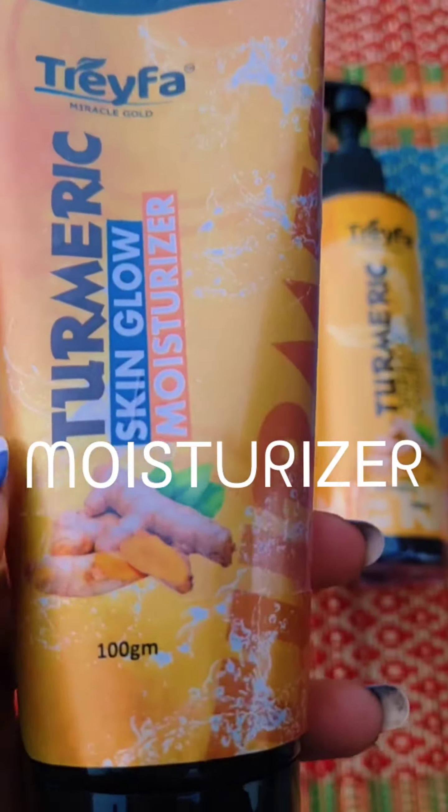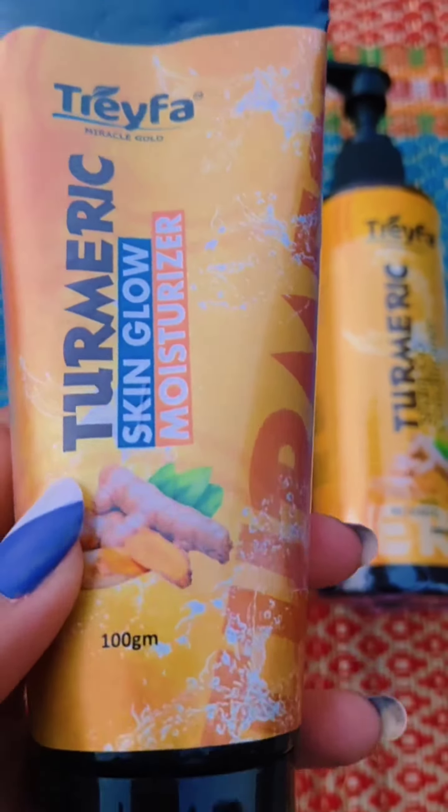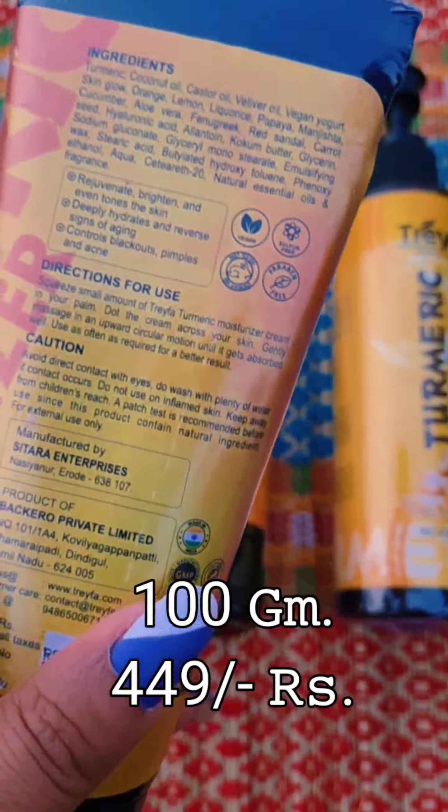3Fa TARMARIK Skin Glow Moisturizer. Its ingredients include TARMARIK, Coconut Oil, Castor Oil, Orange, Lemon, and Papaya.